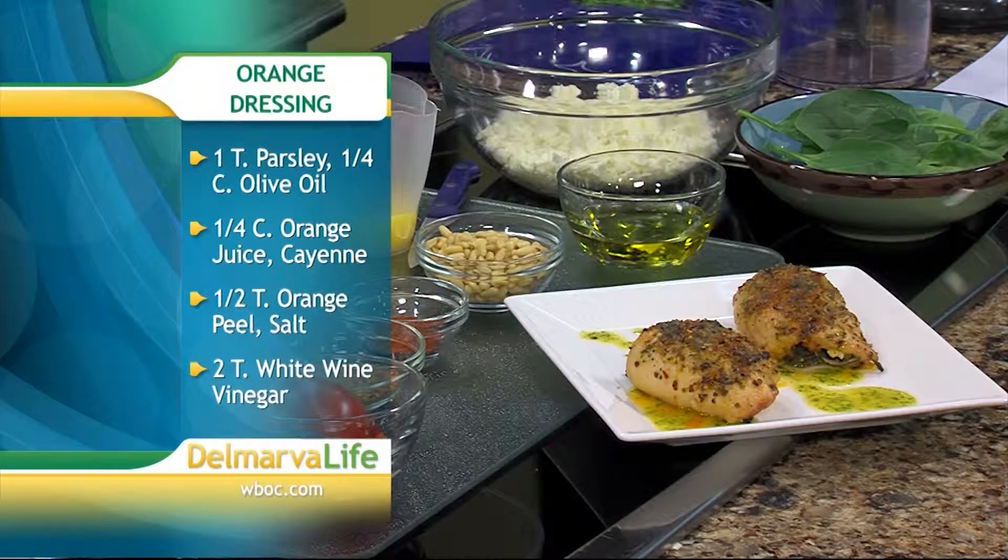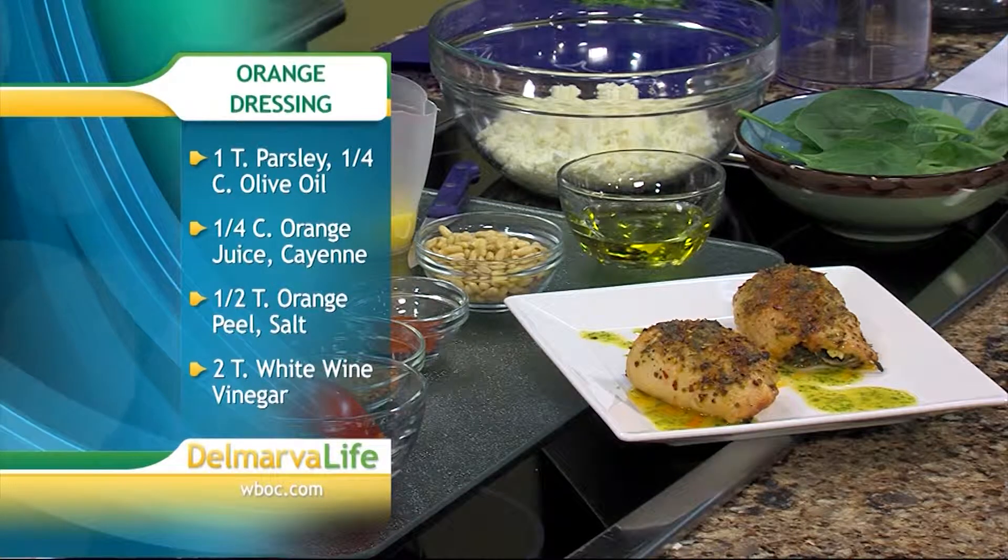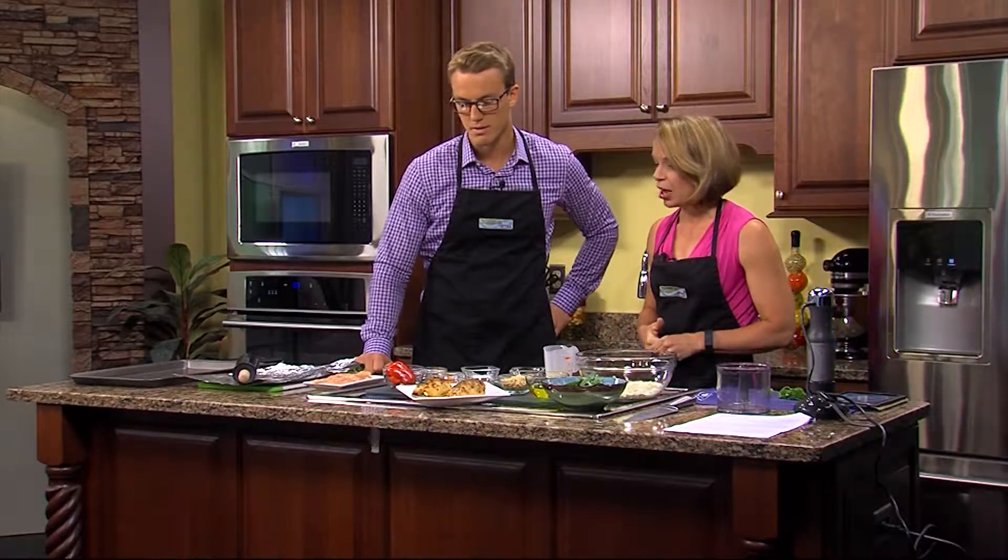And we have a dressing that goes on it. For that, you'll need parsley, fresh squeezed orange juice, olive oil, and you're also going to need some white wine vinegar.